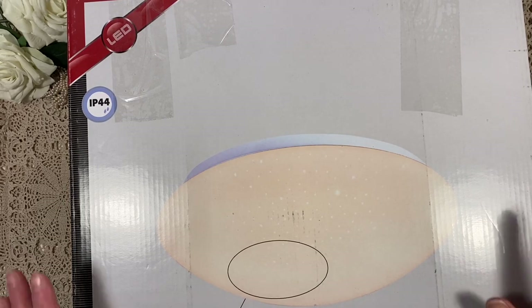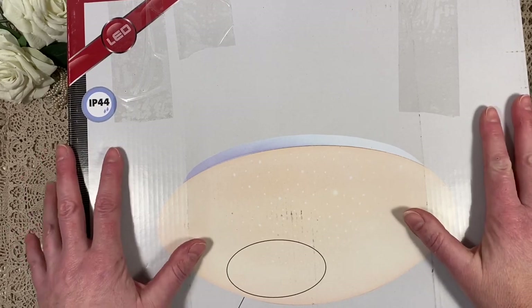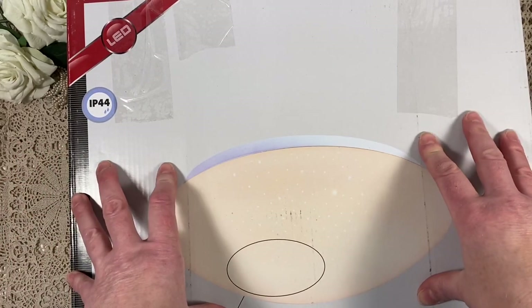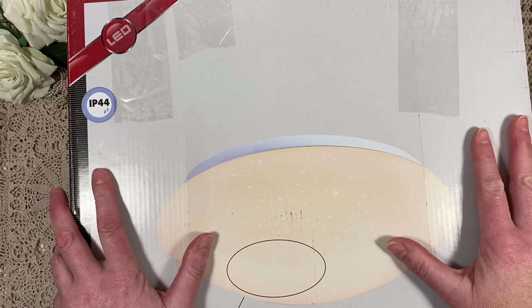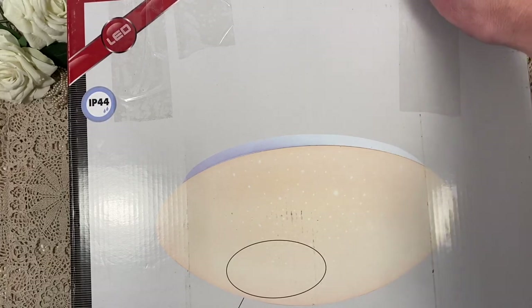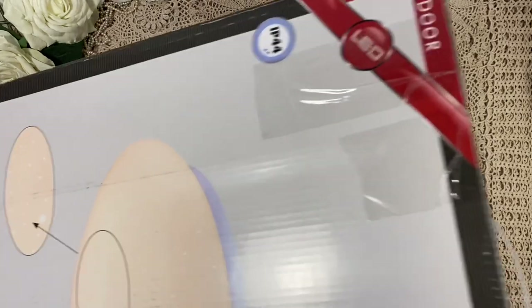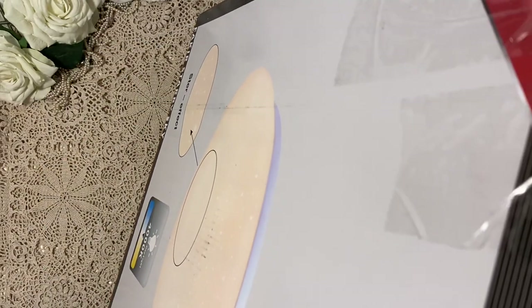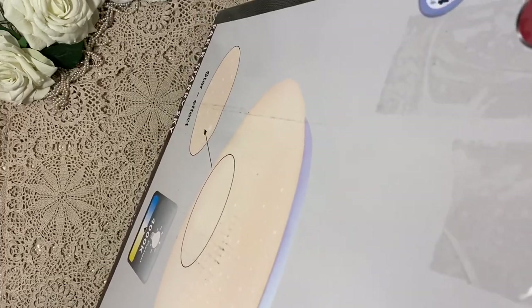Hi, it's Lenneke from LensCraftyLife and I received this package today. It's a package with vintage items like postcards and French magazines that I bought via the Dutch marktplaats — Dutch kind of eBay. I want to use that in my crafting, so I'm really excited about this. I haven't opened it yet, just cut the sellotape. Let's see.